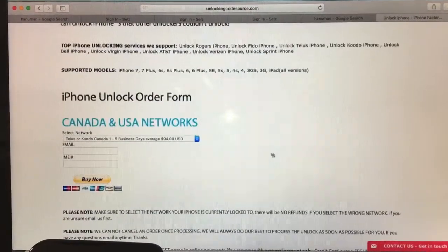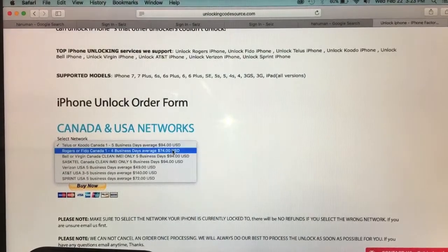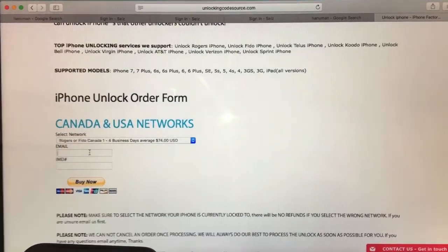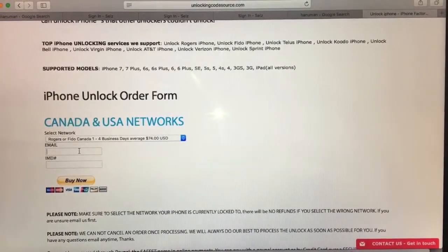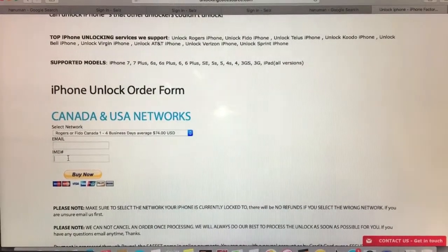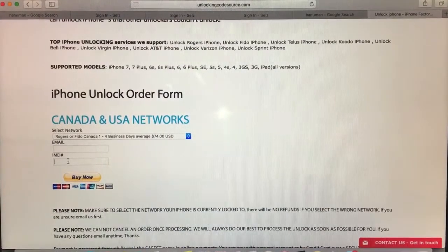Here's the unlock order form. What you need to do is select the network of your phone — here it's Rogers. Fill in the email address that you'd like them to email you at once your unlock is complete and ready to activate through iTunes. Then fill in the IMEI of the phone, which is pretty much the serial number of the phone, and it's really easy to find.